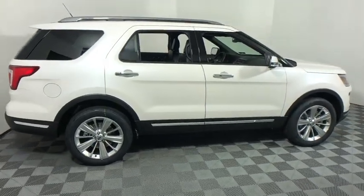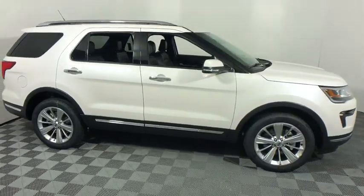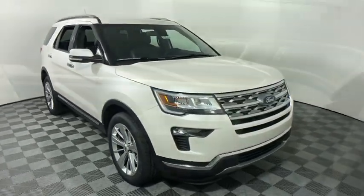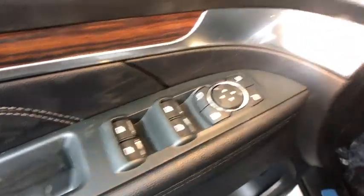2019 Ford Explorer. You've got a lot of capabilities to call on in a Ford Explorer — don't underestimate your choices. This vehicle has less than 100 miles.